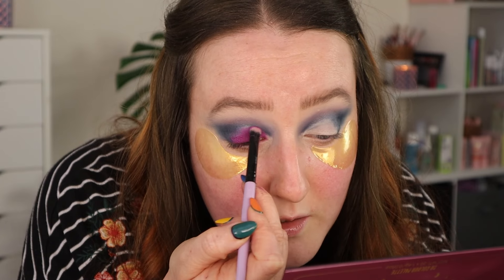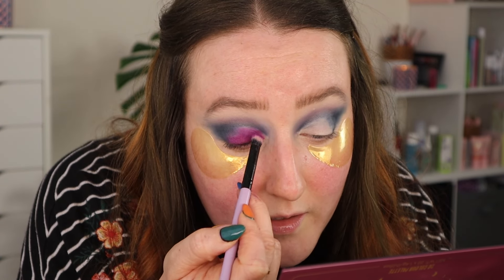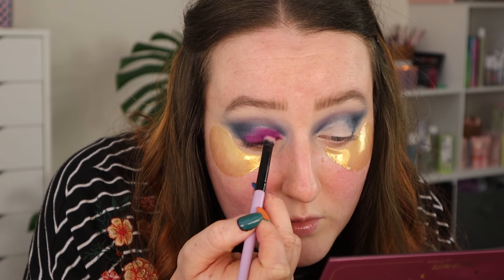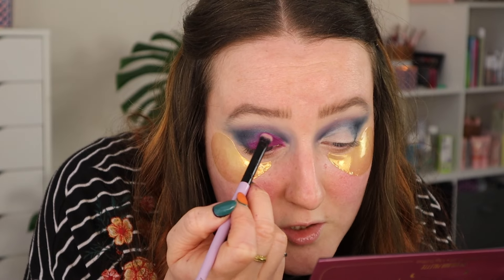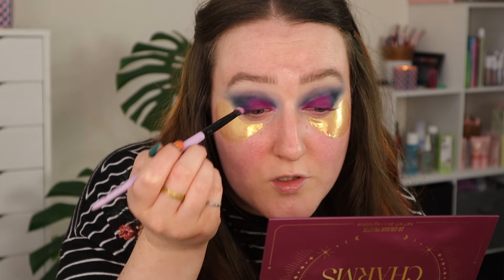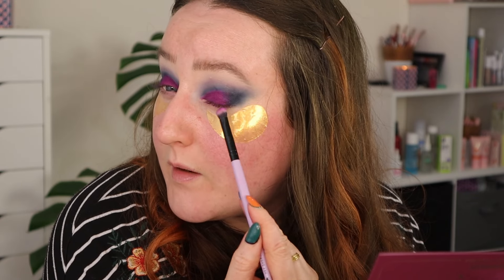Very carefully with that brush, taking it up to that line I created with the eyeshadow base, and really packing that shade on. I have just gone backwards and forwards a little bit between those two shades to blend them out, and I feel like they have blended beautifully.